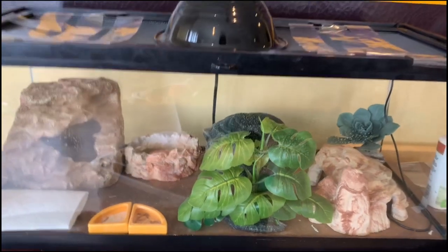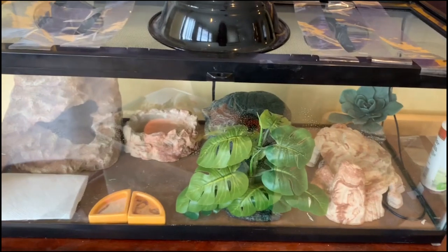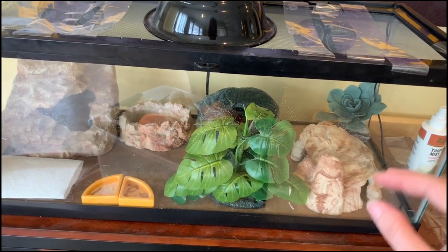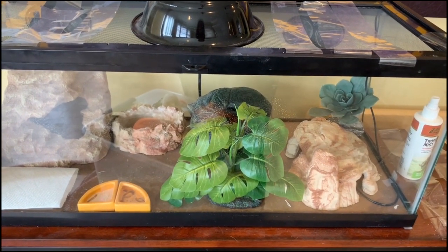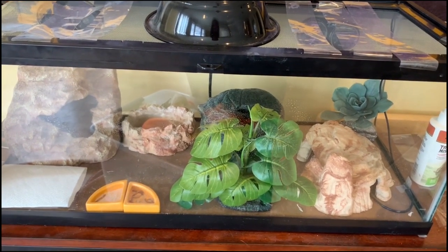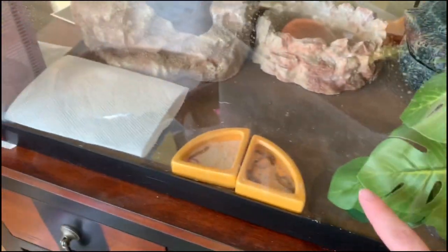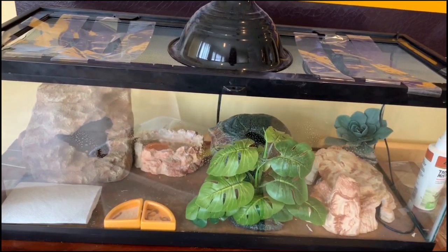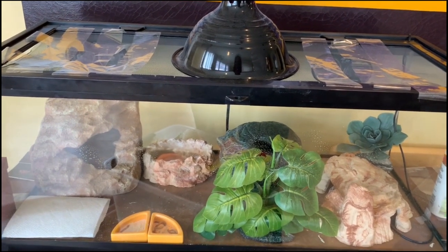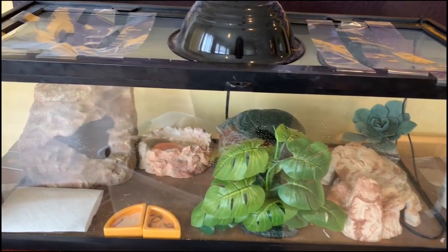Going into the tank: for substrate we have very thin tile — I don't even know if I'd call it tile, it looks like tile but it's very thin. We used to do reptile carpet that looked like stone, but it broke apart so easily, was a hot mess, and hard to clean. So we switched to tile — it looks so much nicer and is super easy to clean.